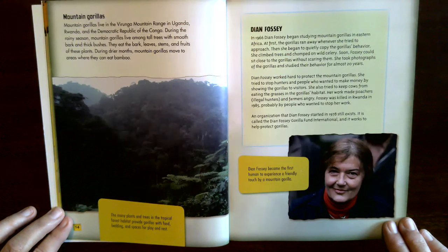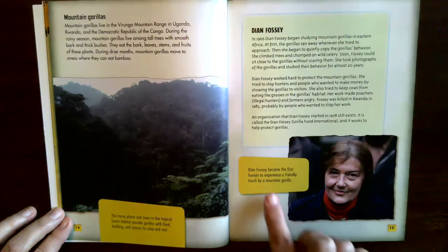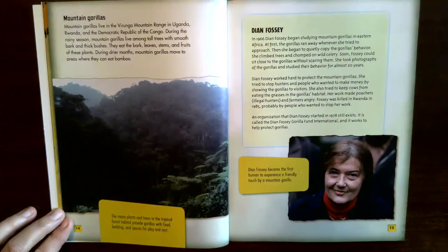Her work made poachers — illegal hunters — and farmers angry. Fossey was killed in Rwanda in 1985, probably by people who wanted to stop her work. An organization she started in 1978 still exists: the Dian Fossey Gorilla Fund International, which works to protect gorillas. Dian Fossey became the first human to experience a friendly touch by a mountain gorilla.